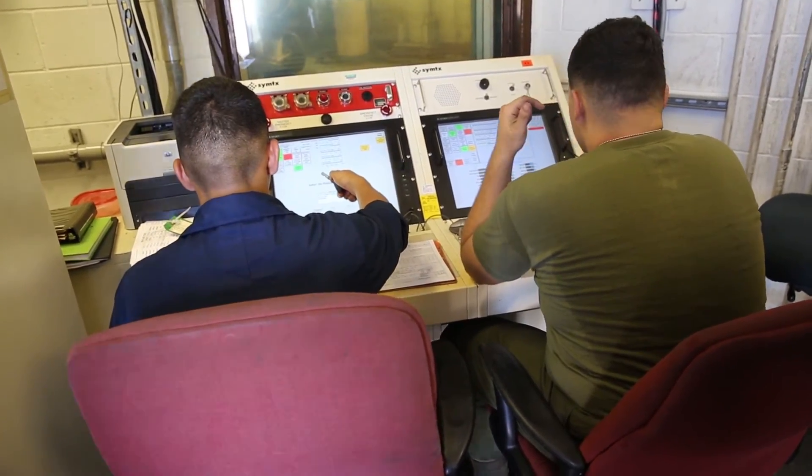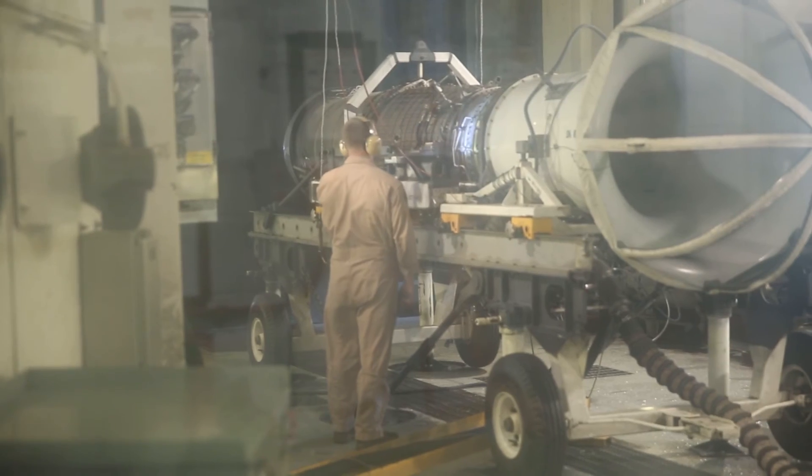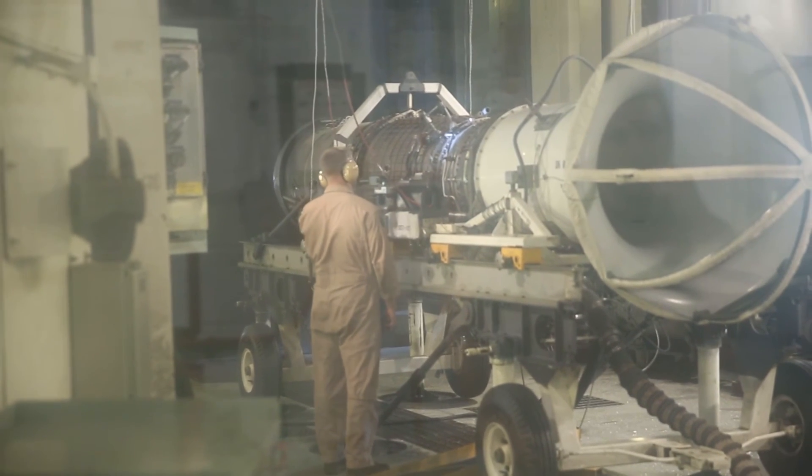These engines go into the planes themselves, so someone else's life is dependent on how we inspect the gear before we issue it out to the squadrons.